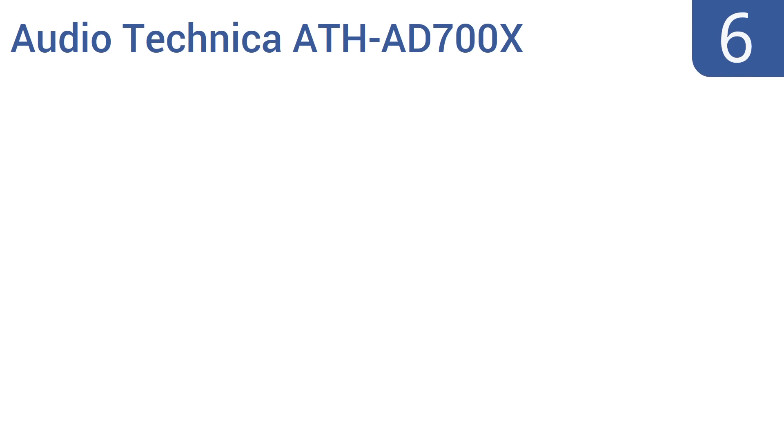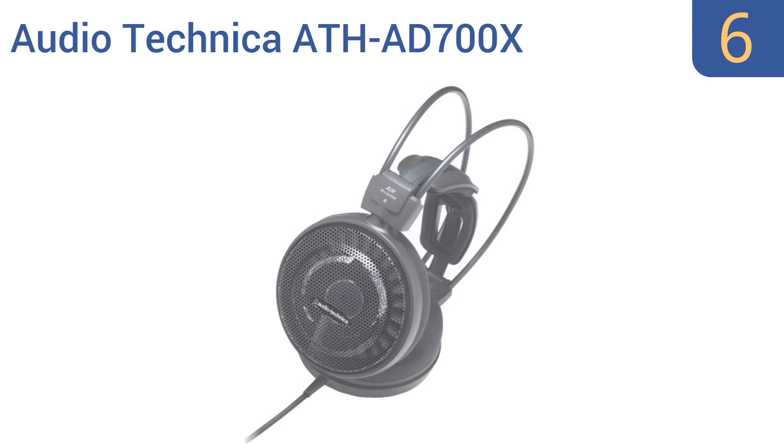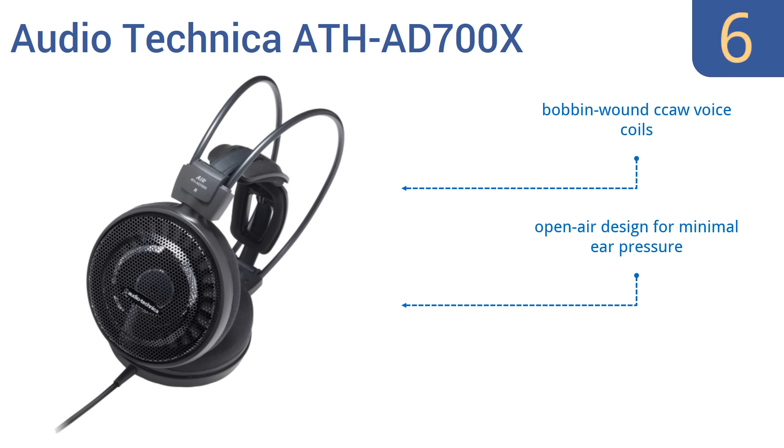At number 6. Along with a great audio range, the Audio-Technica ATH-AD700X have self-adjusting wing support, which conforms to any head size, so they won't slip, keeping your audio right where you want it — comfortably on your ears. They feature bobbin-wound CCAW voice coils, an open-air design for minimal ear pressure, and a lightweight honeycomb casing.